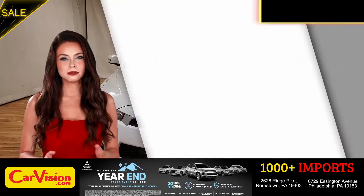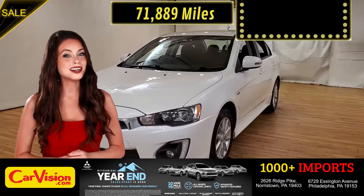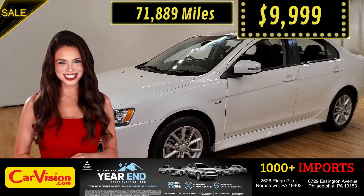This awesome ride comes with incredible features, and the best part — with the right miles and an unbeatable price. What a deal!